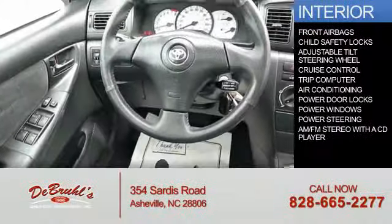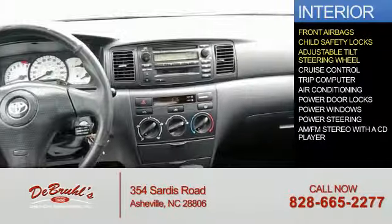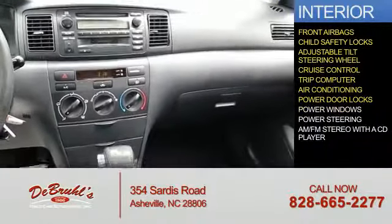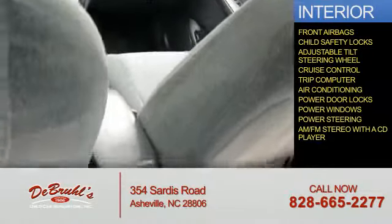Inside you'll find front airbags, child safety locks, an adjustable tilt steering wheel, cruise control, a trip computer, air conditioning, power door locks, power windows, power steering, and AM FM stereo with a CD player.